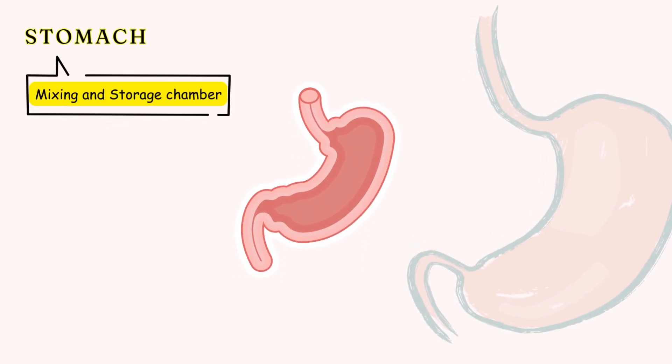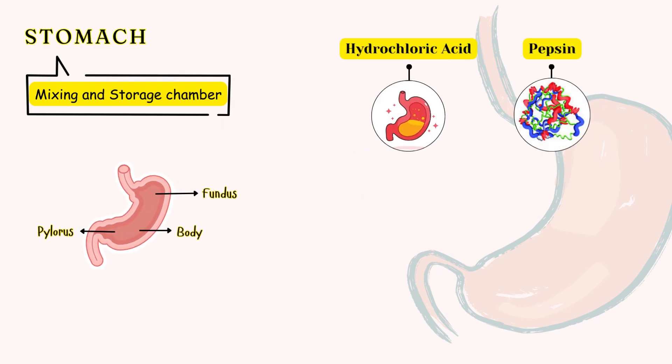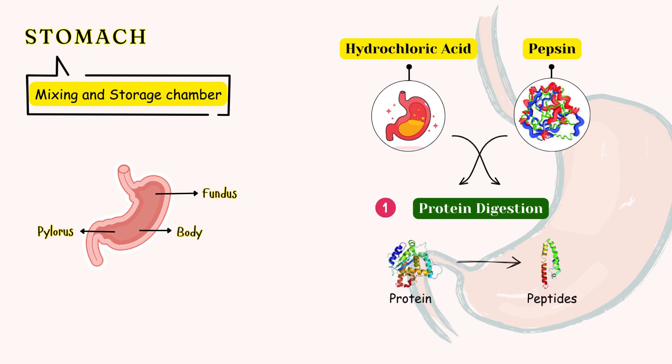The stomach is a muscular, J-shaped organ that serves as a mixing and storage chamber, which has three parts. It secretes gastric juices containing hydrochloric acid and pepsin, which help in breaking down proteins and kill pathogens.